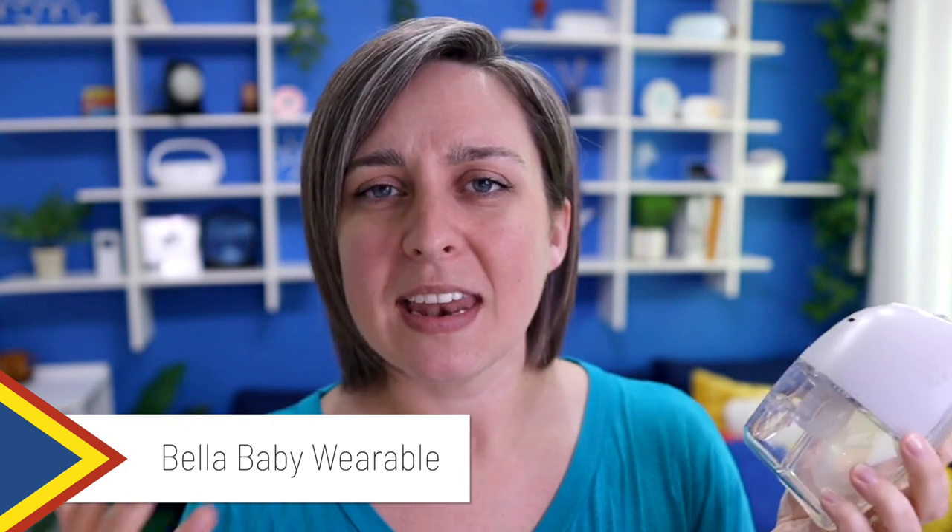Number two: anytime I see a user pumping with a very inexpensive, usually an Amazon find pump, it's always a red flag for me. Here's an example — this is the Bella Baby wearable. I don't particularly hate this pump, but it is a cheap pump. I think I got this for $20 on Amazon; it was like $80 originally and then there was a $60 off coupon. I love a good deal and I'm all for saving money — we do not have to spend thousands of dollars on breast pumps. But anytime we find a really inexpensive pump, it's kind of a red flag for me.